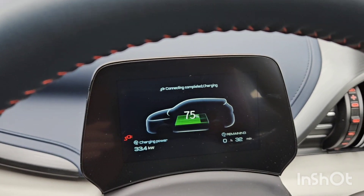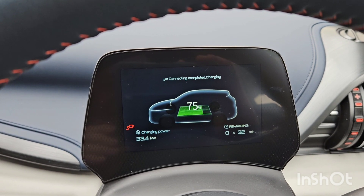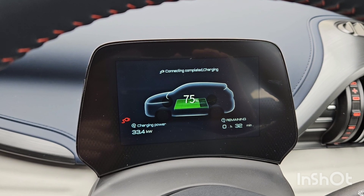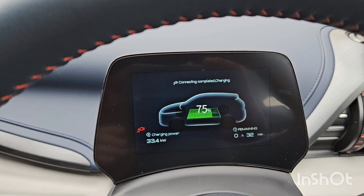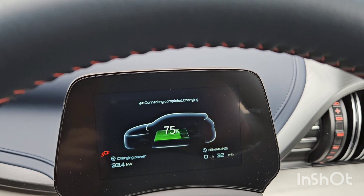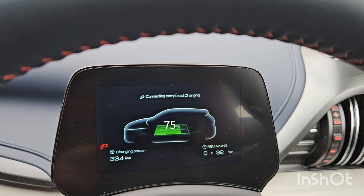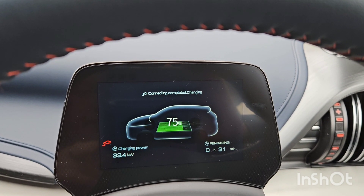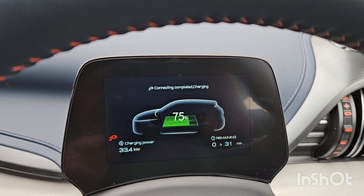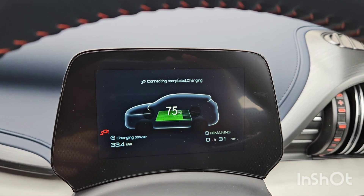Let me know in the comments below what kind of speeds you're getting - are you seeing the 80-plus kilowatts you should be getting in your vehicle? The claimed max is of course 88 kilowatts and I've never seen it in this car yet. We're in winter, or coming into spring now I suppose, but still coolish. I'm attached to a 150 kilowatt charger so there shouldn't be any problem with power to the car - the car is somehow throttling or rejecting that high power for some reason.